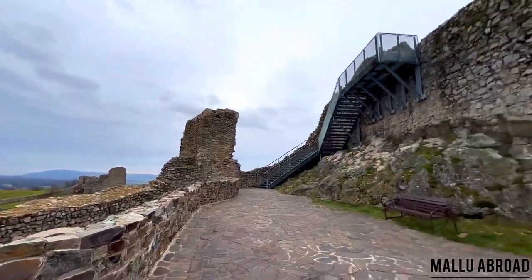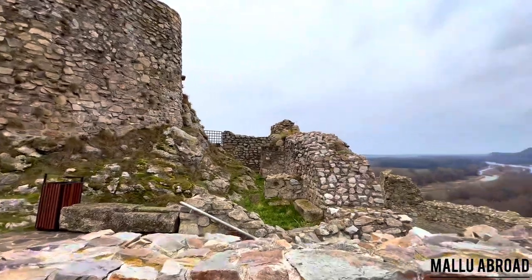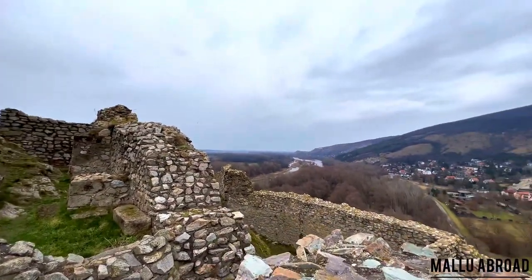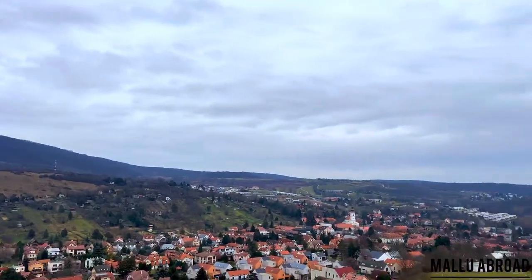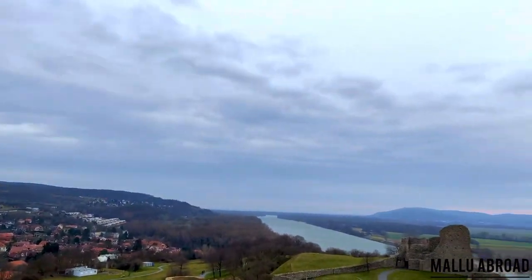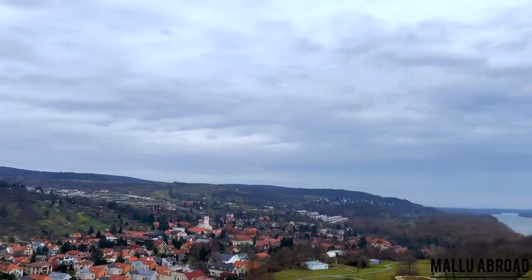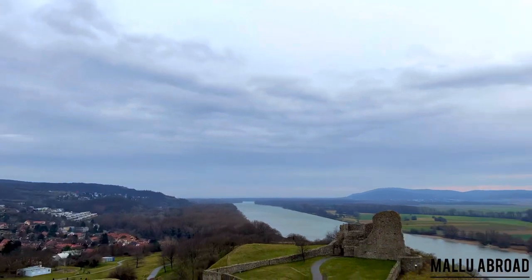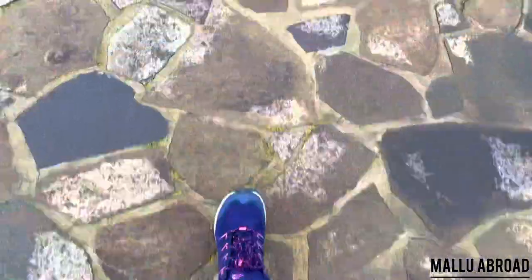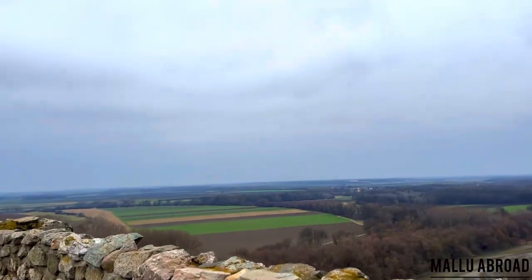Devin Castle ranks among the most important archaeological sites in Central Europe, located at the banks of the Danube River, where once the Danube and Amber Roads intersected. It watches over the confluence of the Danube and Morava Rivers. Archaeological research proves the area was settled about 7,000 years ago and has since been populated by one group or another, almost without interruption until today.